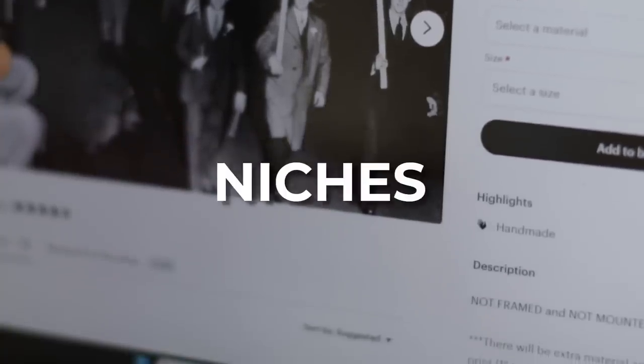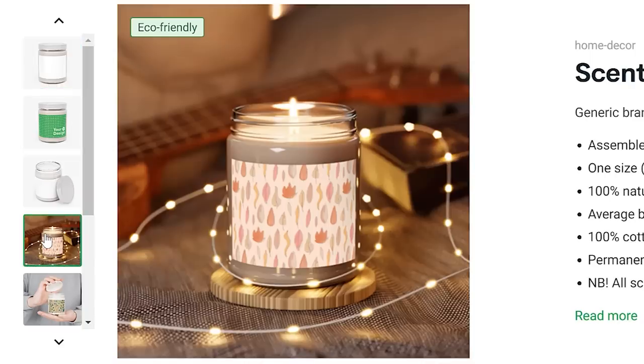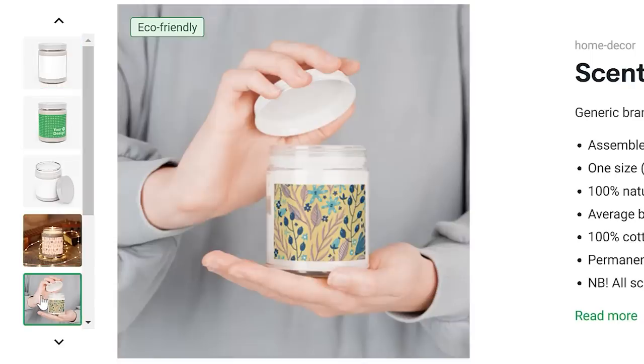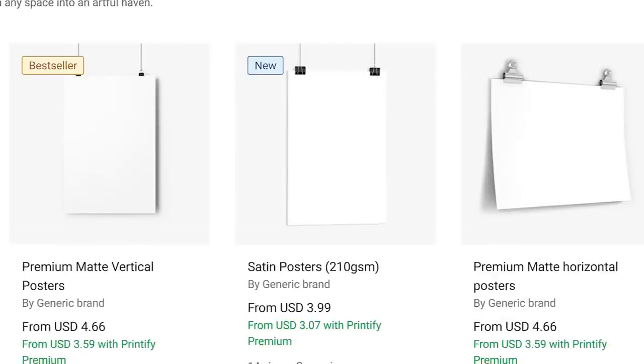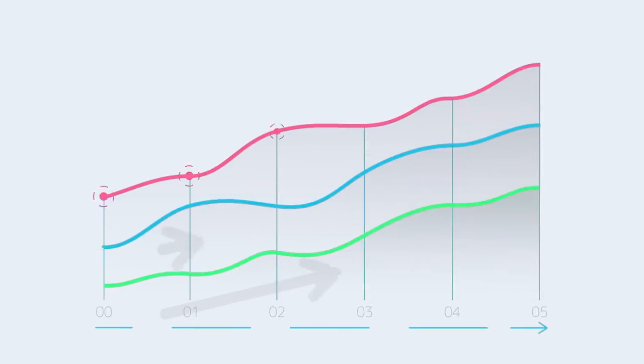In this video, I'm gonna reveal the niches that are earning the most money on Etsy right now. I'm also going to show you examples of top-selling print-on-demand products and digital printable products in these niches to help inspire you to create your own new top-selling products. And I'll also be popping each niche into Google Trends so that we can see the long-term trajectory and expected sales for each niche.